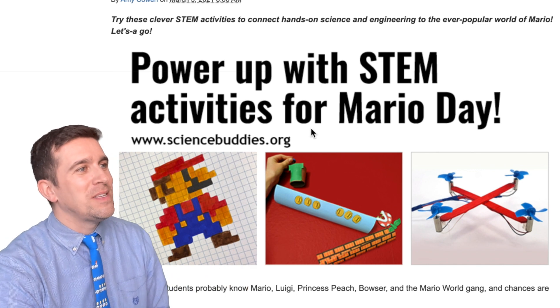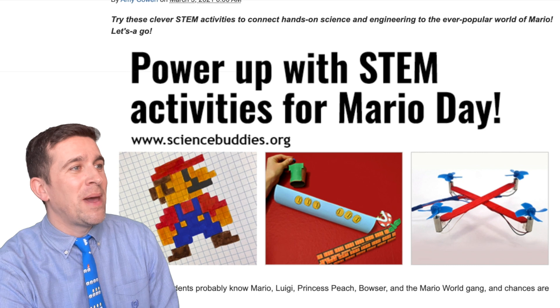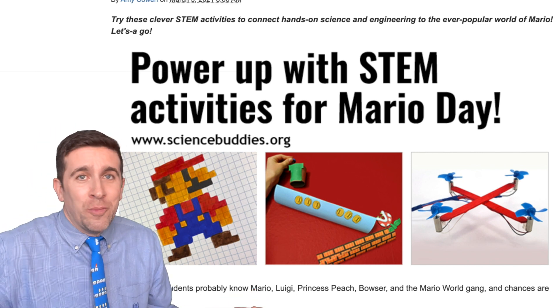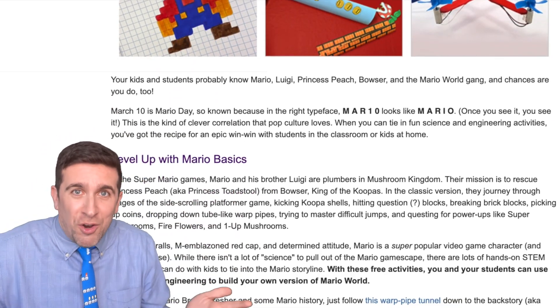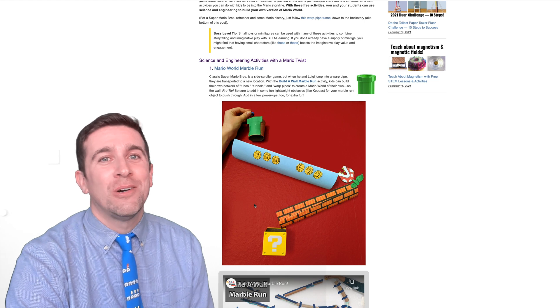If you go here to sciencebuddies.org, you will see right off their homepage this power-up with the STEM activities for Mario Day. They give you the Mario basics if you're a noob and don't know anything about Mario, the greatest video game character of all time. But now let's jump into some Mario STEM activities.